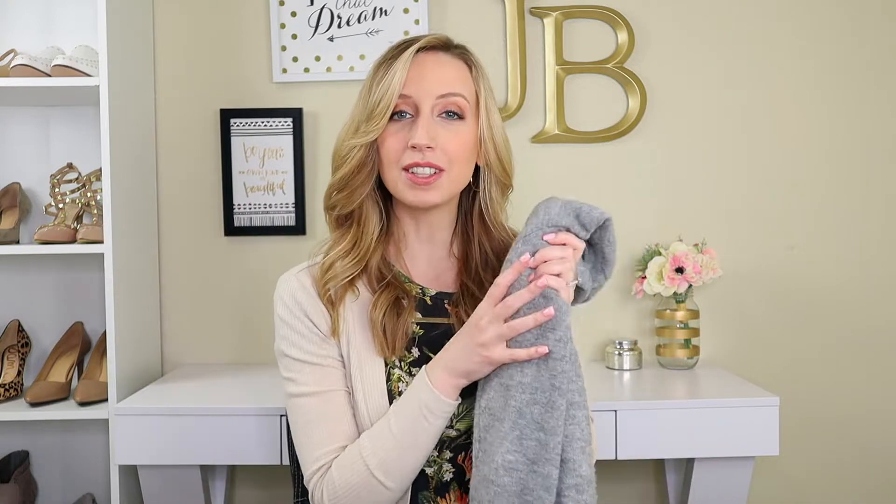The second cardigan that you're going to want this spring is a long lightweight cardigan. I actually have a couple to show you. I don't have a specific one, but I'm going to give you some examples. I actually bought this one last year from Reddress, so I'll see if they still have it, otherwise I'll find a similar one.